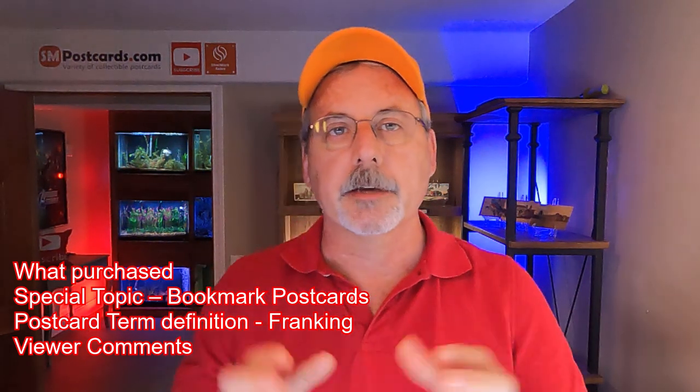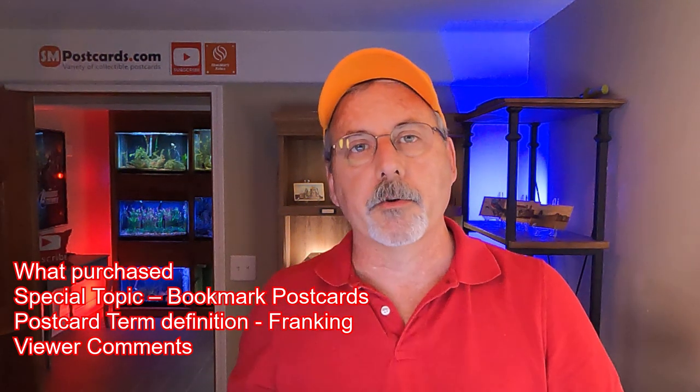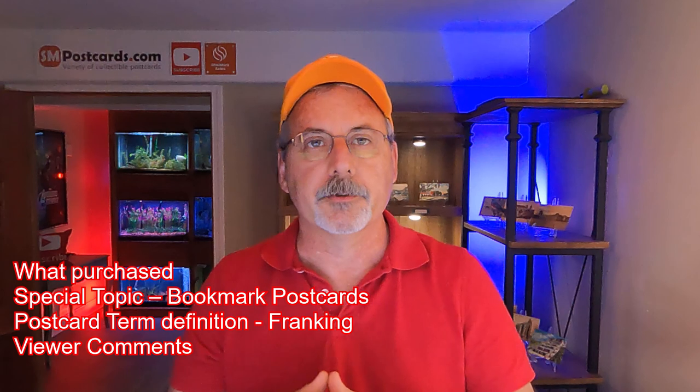Hi, this is Mark from SM Postcards again with another video on reselling postcards in our eBay, Etsy, and HIP postcard stores. Today I'm going to go over what people purchased from our eBay and HIP stores. I didn't sell any cards on Etsy for this video, so I just got eBay and HIP. I got some larger orders, like six-card orders on eBay and a six-card order on HIP, to show you what people purchased and how they search and gather the cards up while they're browsing your store.